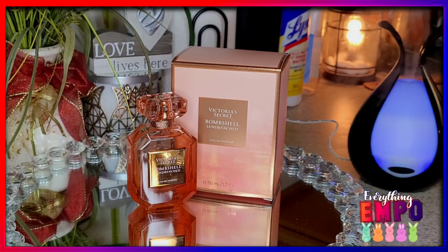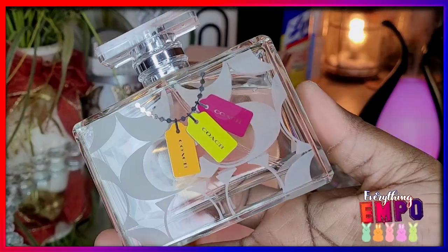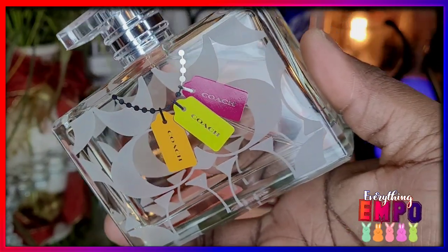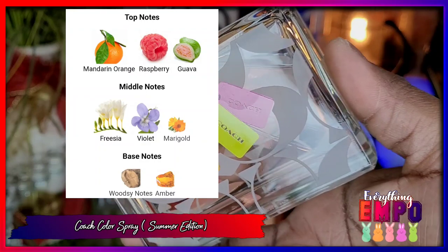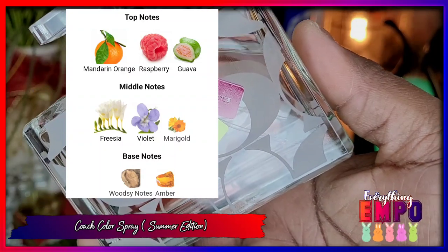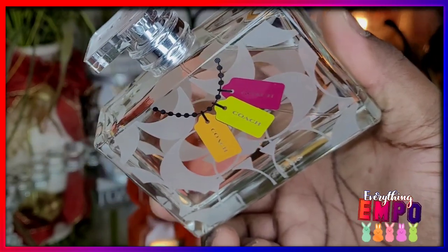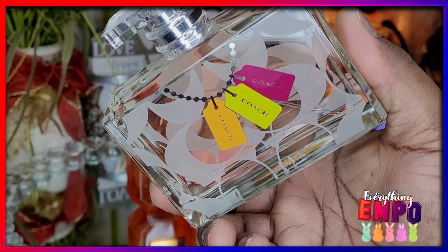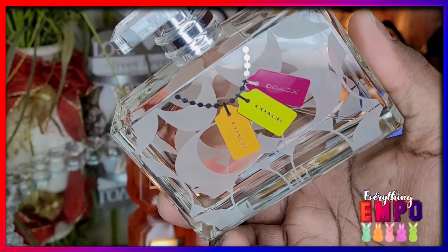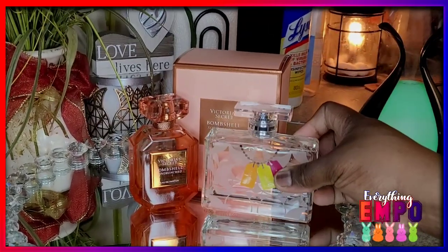If you're going to get it and you want layering, it takes layering really well. If you want it to be on the more floral side and change it from that woodsy note to floral, I found it goes really well with this — my Coach Color Spray, which is their summer edition. The notes for this are mandarin orange, raspberry, guava, freesia, violet, marigold, and the base is a woodsy note and amber. The guava in this brings out the guava blossom in that one, and then the floral notes — the freesia, violet, and marigold — turn it exactly into that fruity floral, giving you that guava floral note.